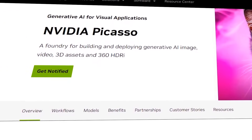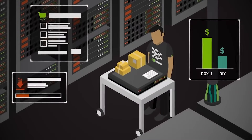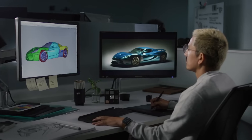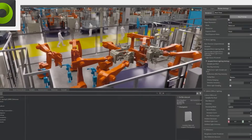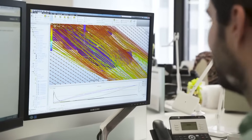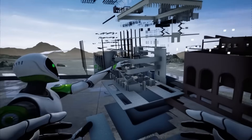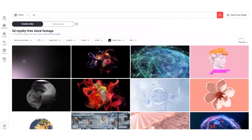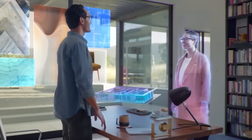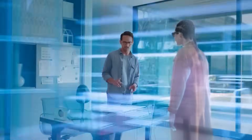NVIDIA's Picasso is a transformative tool designed to enhance productivity and creativity across various industries. For the media and entertainment sectors, it streamlines the creation of high-quality content. Architecture and engineering professionals can expedite design visualizations, while game developers can craft more immersive environments and characters. E-commerce businesses benefit from enhanced product presentations, and educators and researchers can create captivating learning tools and visuals.